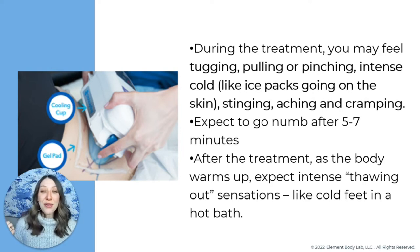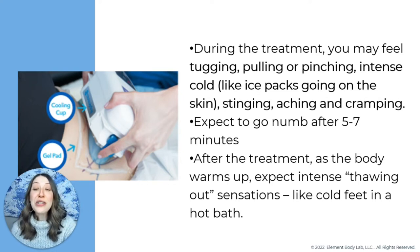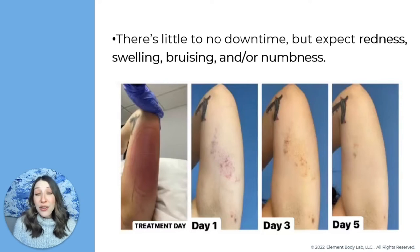After the treatment cycle is completed, we take the handpieces off and as your body warms back up, you feel a thawing sensation — almost the reverse of what you felt at the beginning. I like to equate this to cold feet in a hot bath — it feels really uncomfortable and 'spicy' for a couple of minutes while your body naturally thaws out. But then you go back to feeling totally normal. Once you leave the office, there's not really any major downtime, but you should expect redness, swelling, bruising, and numbness. You can see a timeline from one of our providers — her arm was bright red immediately after, developed some bruising, and it was completely gone after about a week.